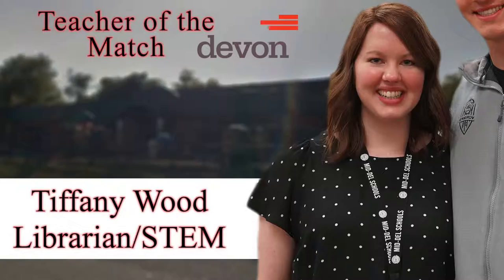Energy FC is proud to present the Devon Energy STEM Teacher of the Match. Tiffany Wood is a librarian and STEM instructor at Pleasant Hill Elementary School in the Middell Public School District.